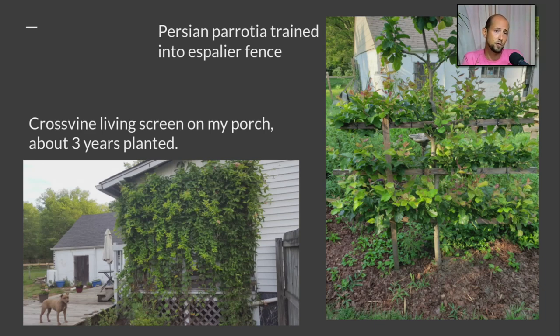Here are some of my personal projects. Bottom left with my dog Patty — that's cross vine. Three years and three plants, and it's covered. We have a very dense screen on our porch that blooms typically four to five months out of the year. On the right I have a Persian parrotia which didn't start out as an espalier, but we've trained it onto a fence and it creates an enclosure in our garden — a fun way to create an interesting shape and a little garden room.